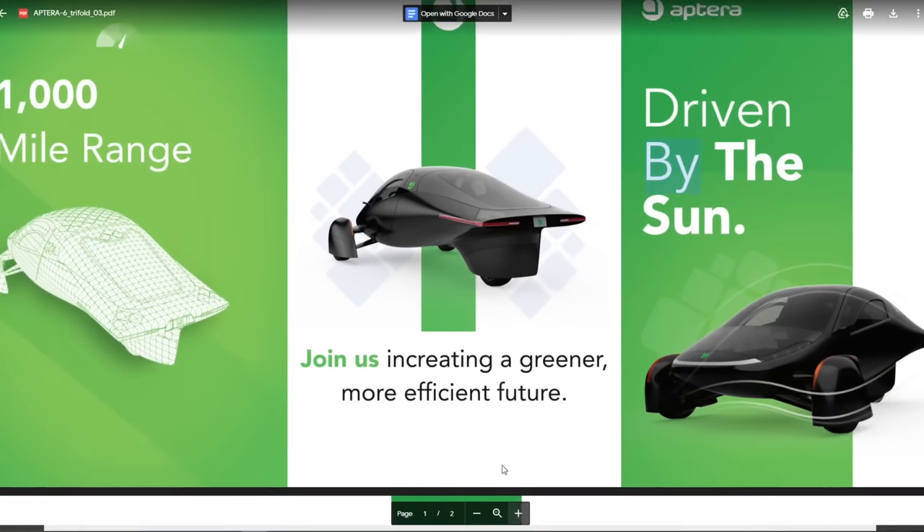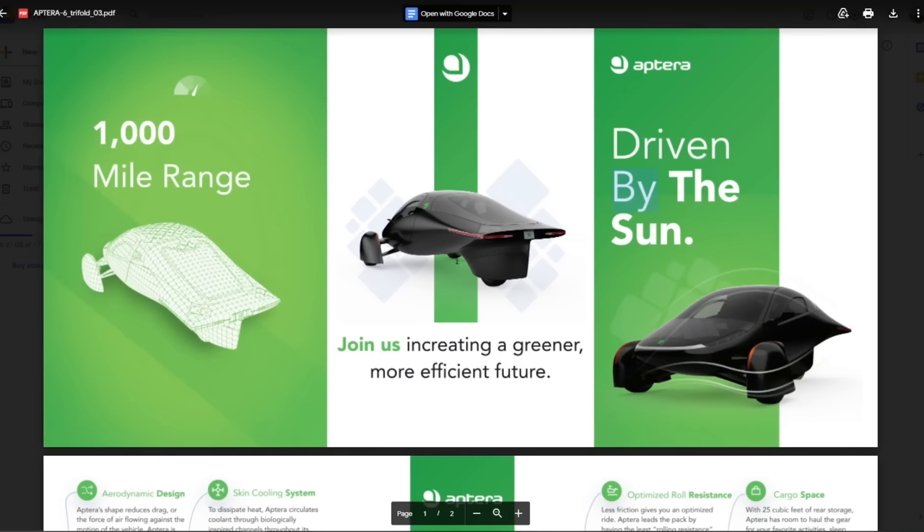This is their new trifold brochure - I think this is the brochure they're going to hand out at the Electrify Expo. This is the outside and this is the inside. Let's look at the things that Aptera thinks are important for marketing their vehicle.